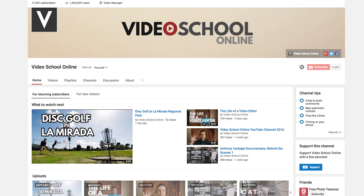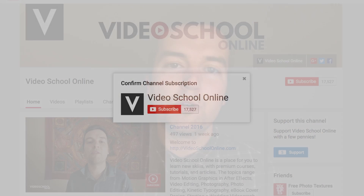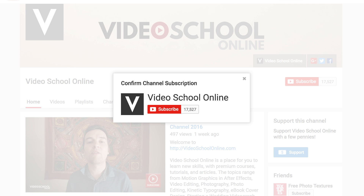To get a new subscriber, someone has to watch one of your videos, like it a lot, subscribe to your channel on that page, or if they go to your YouTube channel page they have to subscribe there. But the subscribe button is really small and it's kind of obscure — it's not really in your face. So to make it in your face, you can actually add a YouTube channel subscribe pop-up button for anyone that visits your channel and who is not a subscriber already.